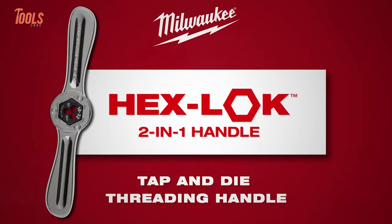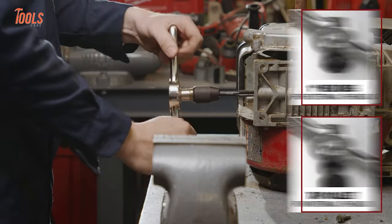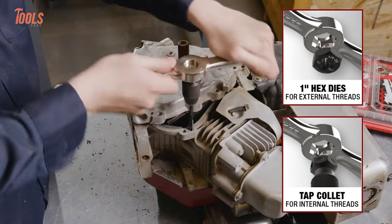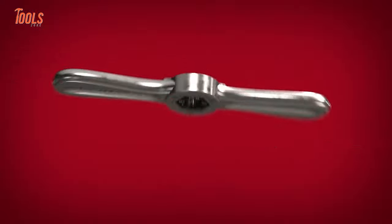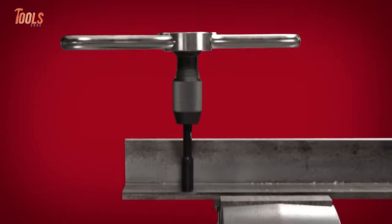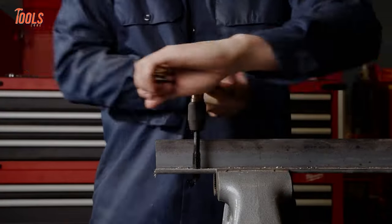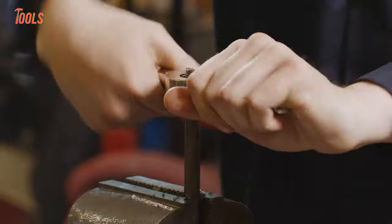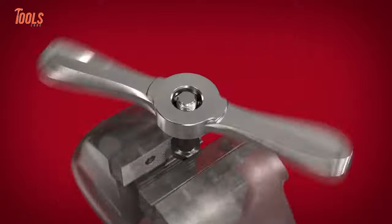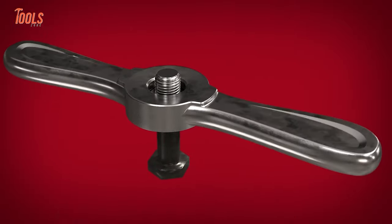The Hex LOK 2-in-1 handle combines internal and external threading benefits, fitting both 1-inch hex dies and Milwaukee tap collet while ensuring ultimate user comfort with its ergonomic grip. The all-metal construction enables tool-free die and tap collet changes, offering maximum balance and control during threading tasks. The plug-tap square shank accommodates standard tap handles or tap wrenches and facilitates efficient through-hole threading. With all these outstanding performance and versatility, all new related projects will be done more precisely.